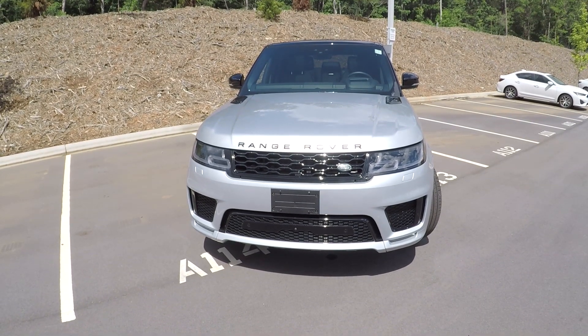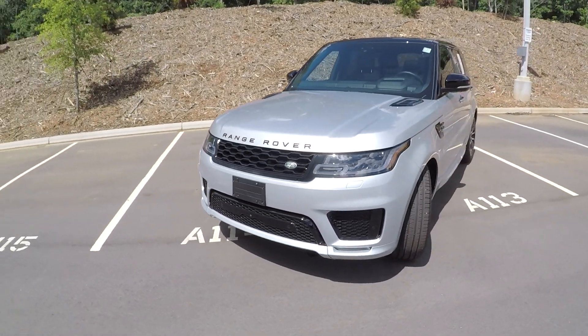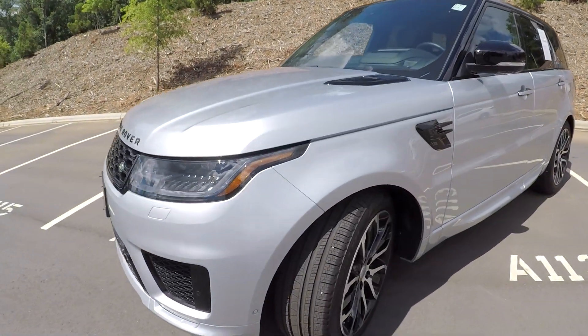Today we're at Land Rover of Charlotte doing a walk around on a 2019 certified pre-owned Range Rover Sport. We're going to start right up front checking the tires.